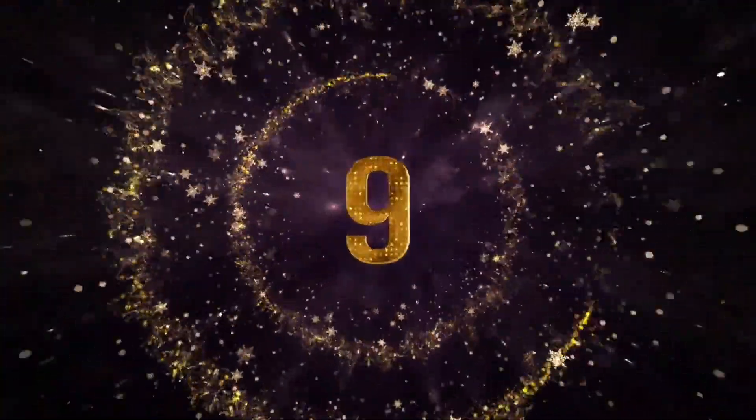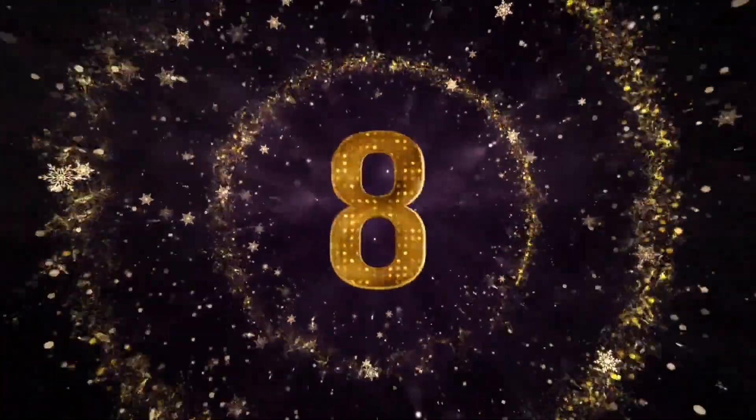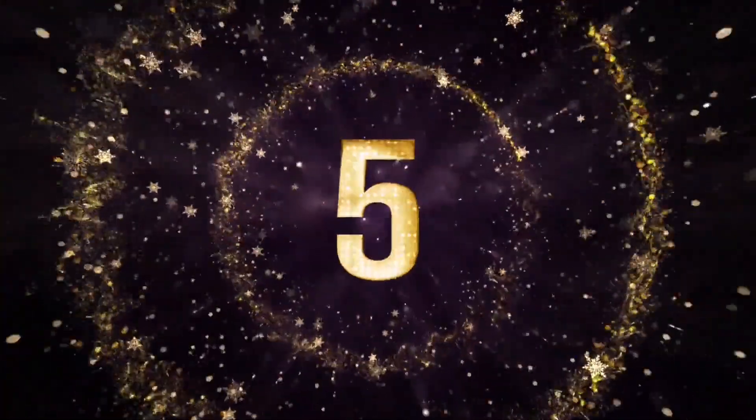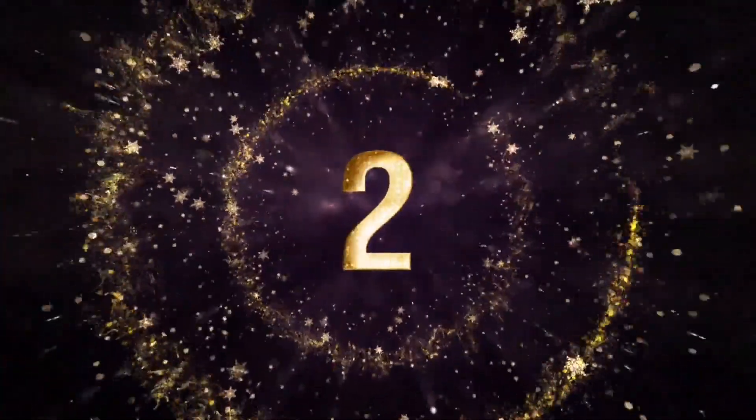Welcome to Home Decor, your go-to destination for the latest and greatest in kitchen design. Today we're showcasing 20 trend-setting ideas to transform your kitchen into a 2024 masterpiece. Let's dive in.